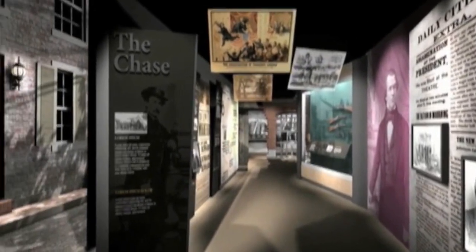Two of the neatest elements on the floor: one is an escape route LED interactive map — it's a giant, beautiful map — and you'll be able to follow step by step, or stop by stop, how John Wilkes Booth and David Harold, his accomplice, left DC, stopped at Mary Surratt's Tavern, and stopped at Dr. Mudd's house.